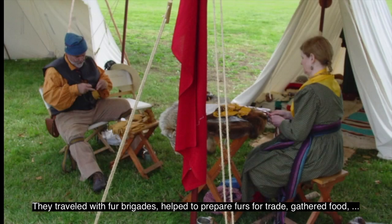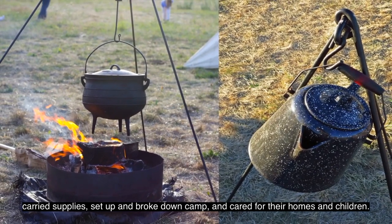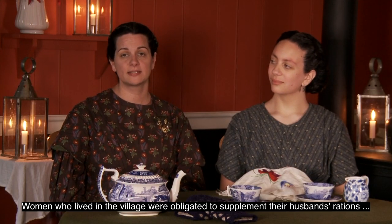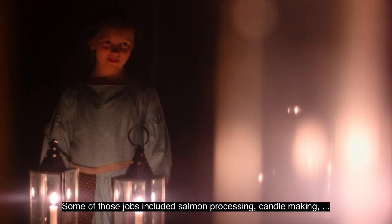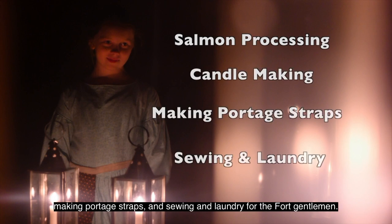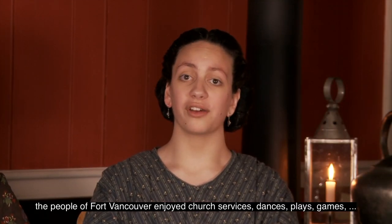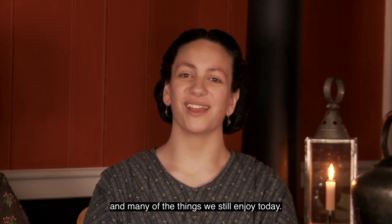Women made up almost half the population of Fort Vancouver. Women were either native from many different tribes or Métis. They traveled with fur brigades, helped to prepare furs for trade, gathered food, carried supplies, set up and broke down camp, and cared for their homes and children. Women who lived in the village were obligated to supplement their husbands' rations by foraging or earning money to buy food. Some of those jobs included salmon processing, candle making, making portage straps, and sewing and laundry for the fort gentlemen. Even though they were at an outpost far from civilization, the people of Fort Vancouver enjoyed church services, dances, plays, games, and many of the things we still enjoy today.